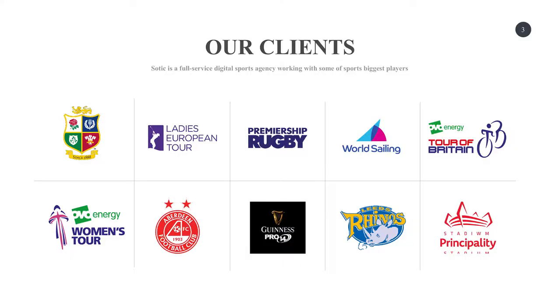It was the Lions Tour that we've been doing that for about two years. Just an example of the clients that we work with: obviously we've got the Lions at the top, but we work with other sports as well — golf, cycling, governing bodies, world sailing and all that.